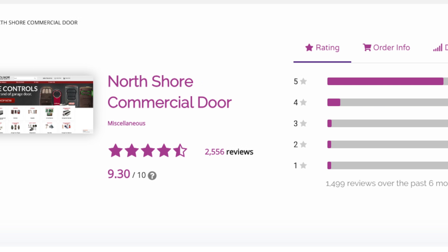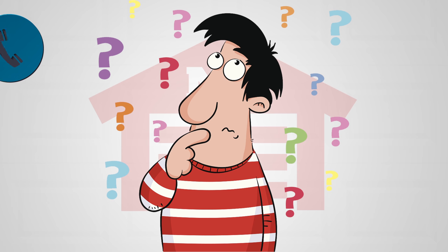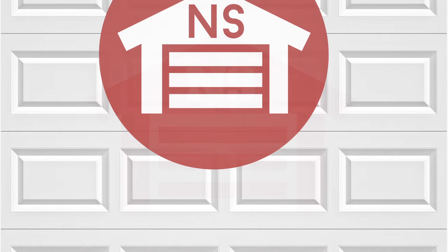At NorthShoreCommercialDoor.com, customer satisfaction is our priority. If you need help and can't find it on our website, you can give us a call, chat with us directly on the website, or send us an email and we will be happy to help you. Thank you for watching this video from NorthShoreCommercialDoor.com — please subscribe to our channel.